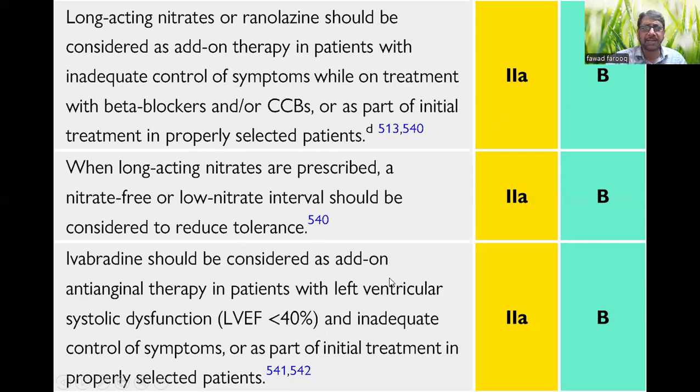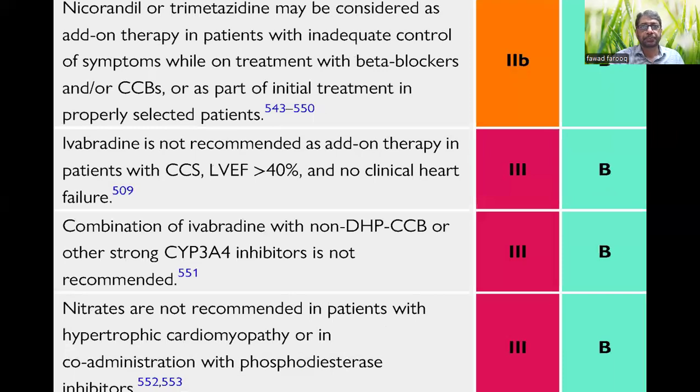Ivabradine should be considered as an add-on anti-anginal agent in patients with left ventricular systolic dysfunction — that's very important. Many times we see ivabradine used in patients with normal LV function. If a patient has normal LV function and rate is still not controlled, you can use diltiazem or verapamil. Ivabradine is only for patients with LV dysfunction who cannot use beta blockers due to bronchospasm or low blood pressure. Nicorandil and trimetazidine are Class 2B indications if the patient is still symptomatic on beta blockers and CCB.